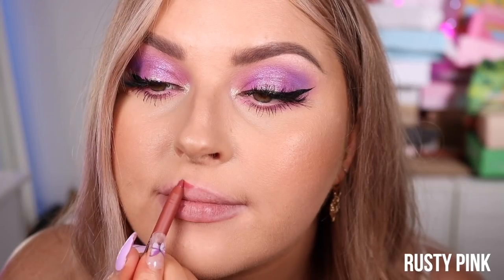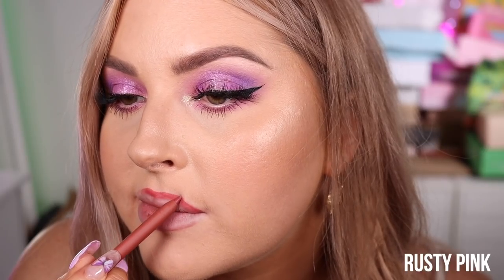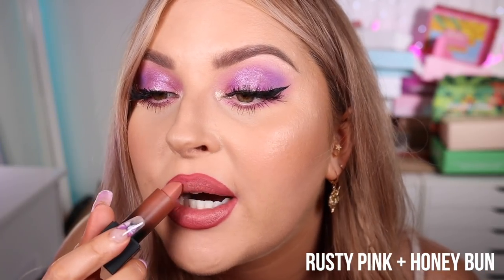Next up is Rusty Pink — what does rusty pink mean? Actually it makes sense when you look at the color; it's like a coral pink. I really like it. Let me do Honey Bun on top kind of in the center for an ombre effect. That's nice, I like it.